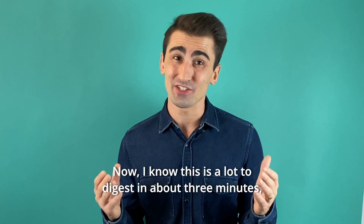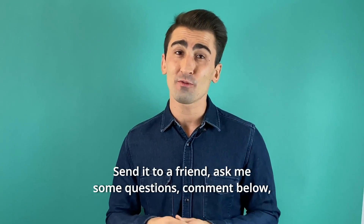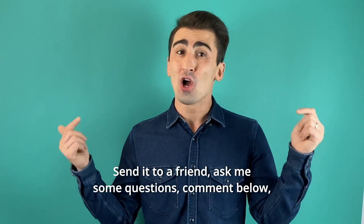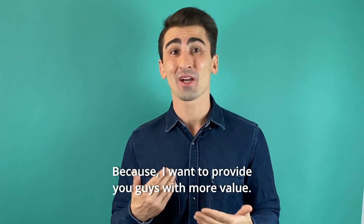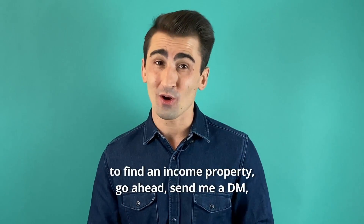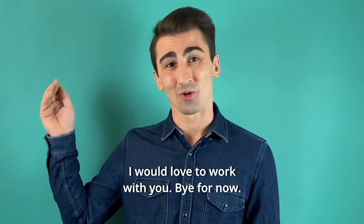I know this is a lot to digest in about three minutes, and I hope you found it helpful. Send it to a friend, ask me some questions, comment below, and please don't forget to subscribe because I want to provide you guys with more value. And if you want some one-on-one coaching to find an income property, go ahead and send me a DM — I would love to work with you.